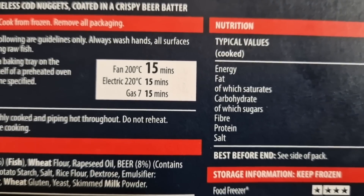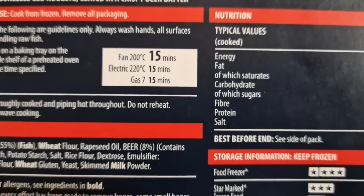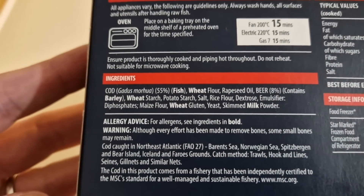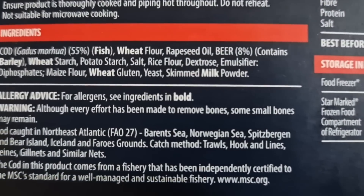Fan oven: 200°C, 15 minutes. Electric: 220°C, 15 minutes. Gas mark 7, 15 minutes. And every effort has been made to remove bones, but some small bones may remain.